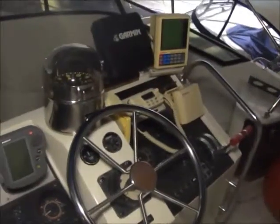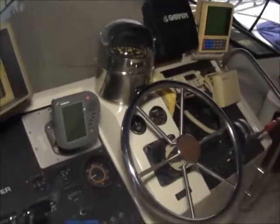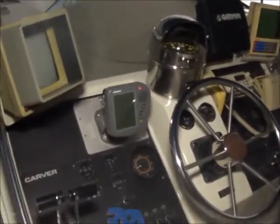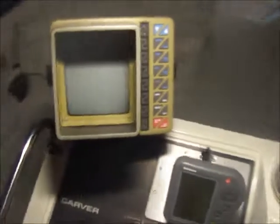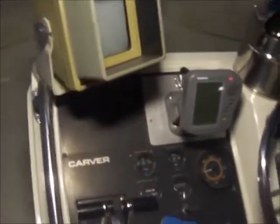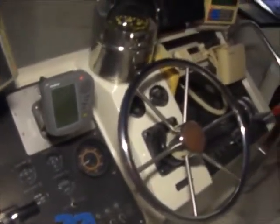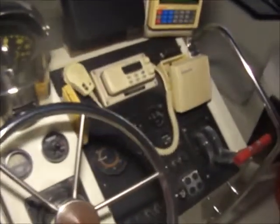Over at the helm you'll have an old Loran system, Garmin GPS, Raytheon fish finder, and Raytheon radar that's a 4KW. Engine hours are 1035 and 1046.